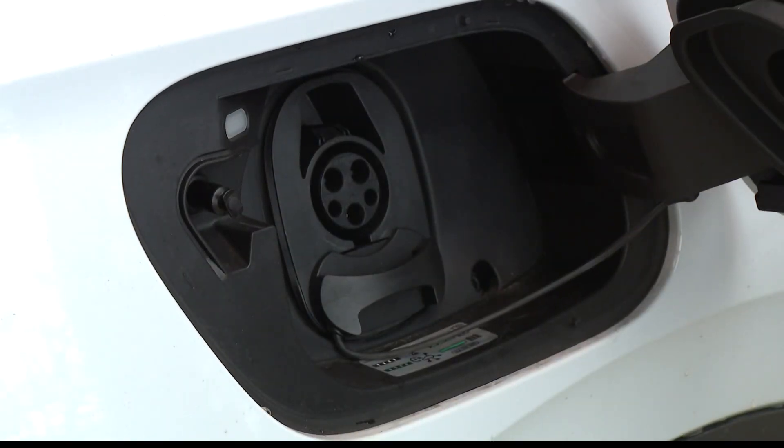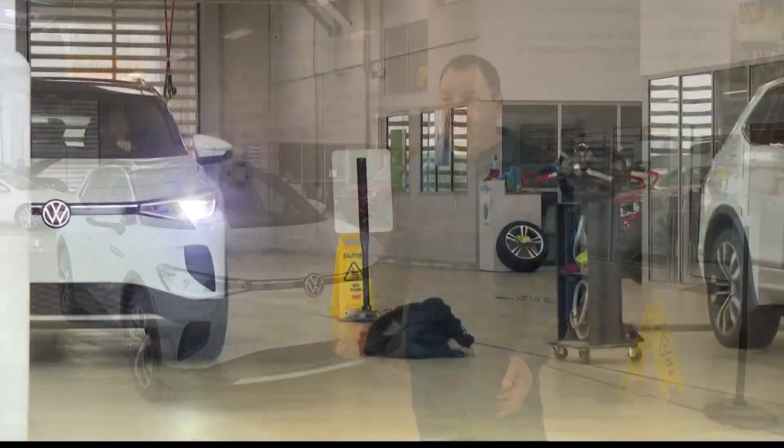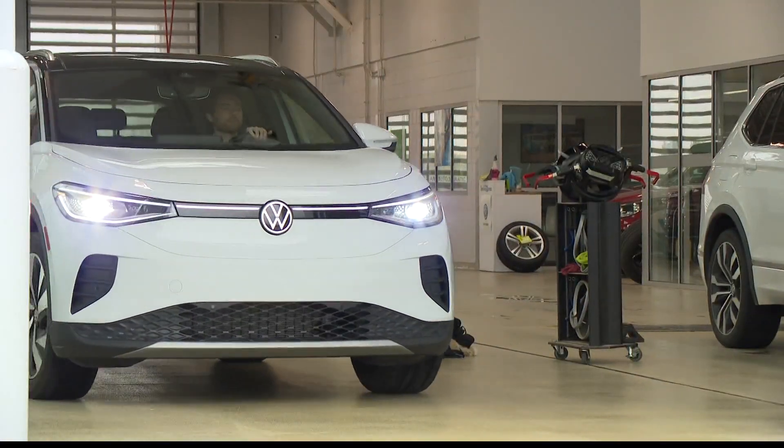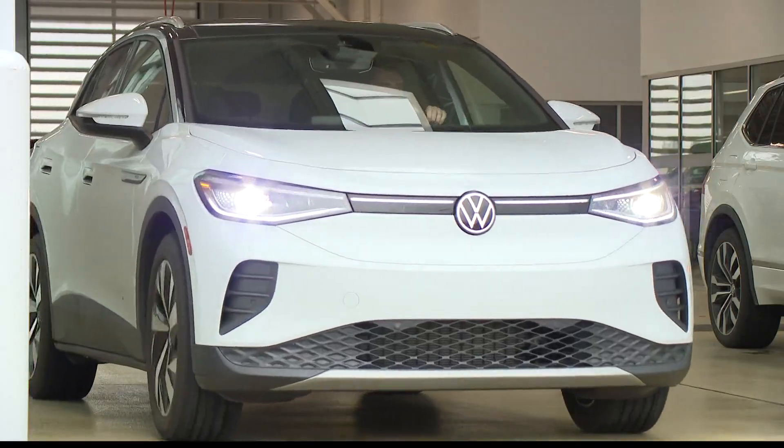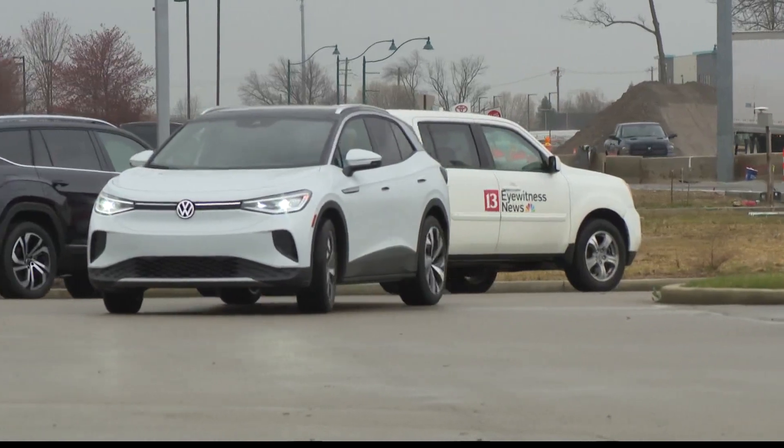When he hits the road and needs charging, it has access to Electrify America, which is included in the price for three years. Depending on the drive, the car can go up to 250 miles a charge. He's taken this car to Michigan, caught a charger in South Bend, and they were there for about 30 to 35 minutes.